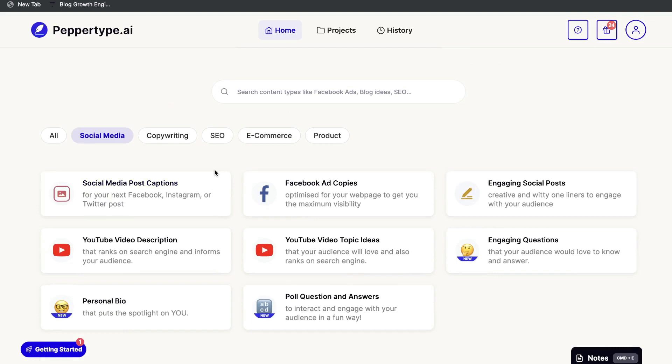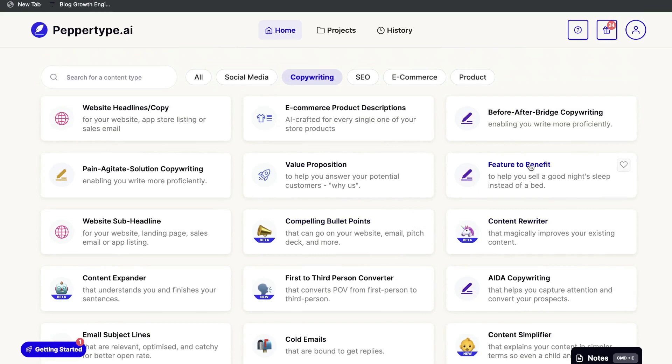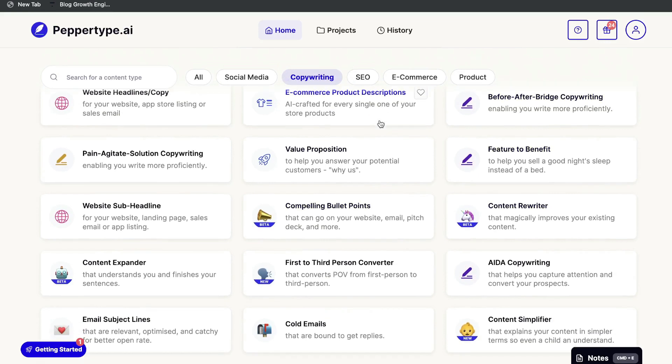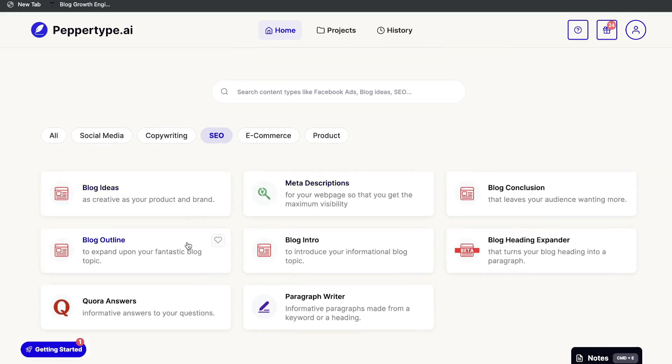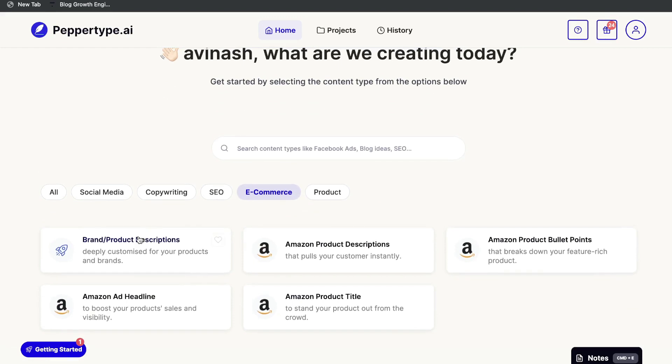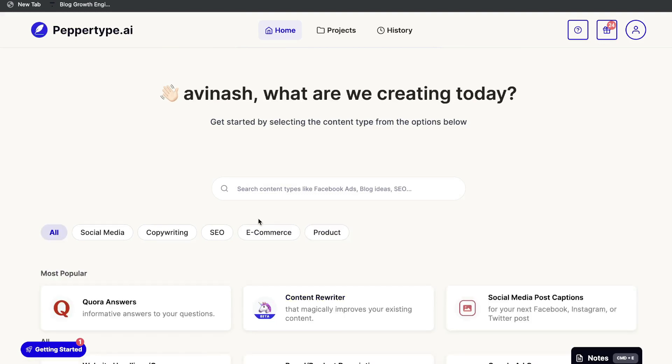Under Social Media we have templates like social media captions, Facebook ad copies, engaging questions, YouTube video topics, and YouTube video descriptions. Under Copywriting we have AIDA, feature-to-benefit, BAB copywriting, and e-commerce product descriptions. Under SEO we have meta descriptions, blog ideas, blog outlines, and blog intros — great for constructing long-form blog posts. Under E-commerce we have Amazon ad headlines, Amazon product titles, and Amazon product descriptions.